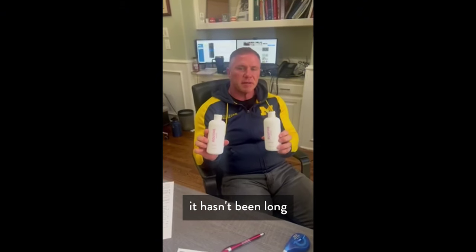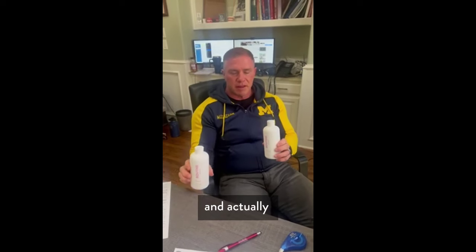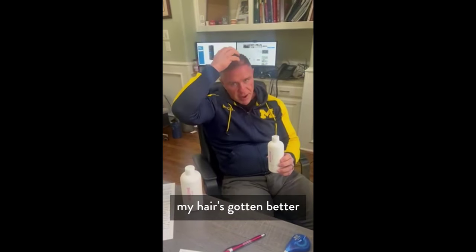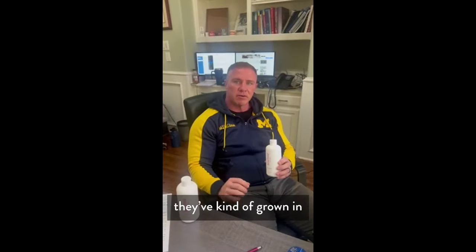I started using Routine — it hasn't been long, maybe a month or two — and actually my hair has gotten better. It's gotten fuller, and a lot of the bald spots in the front have kind of grown in.